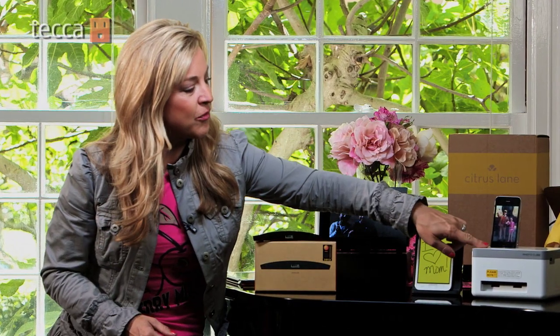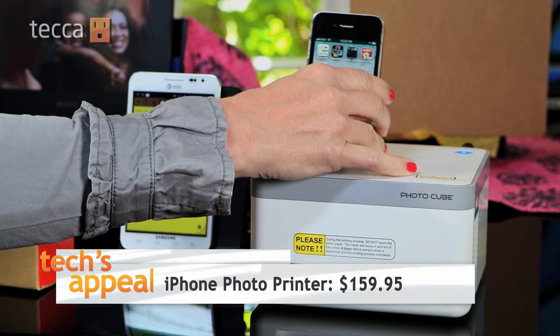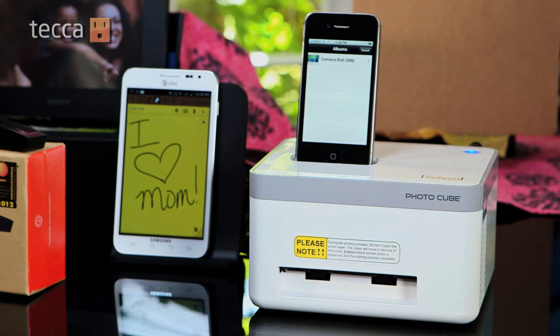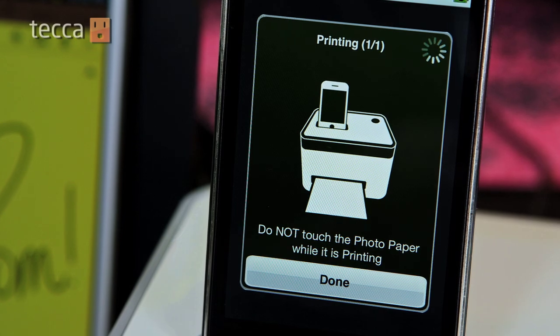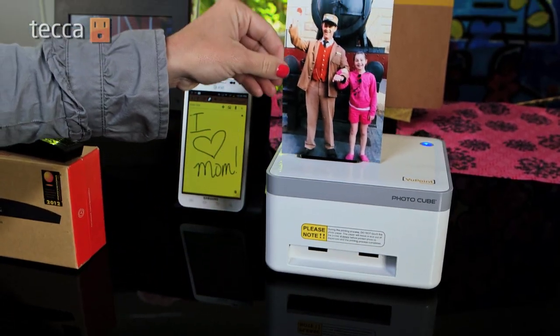Another great gift for shutterbug moms: this iPhone portable photo printer. It's the first printer that produces photo quality pictures directly from a docked iPhone or iPod touch. It's really easy to use — you just put your iPhone on top, download a free app, and print. It also connects to Android phones via mini USB cable as well as to an iPad.